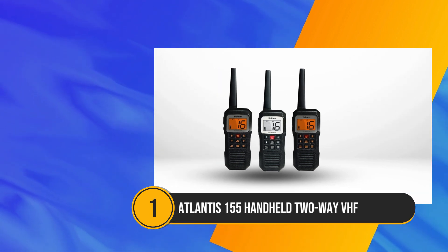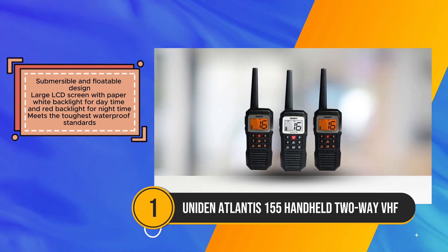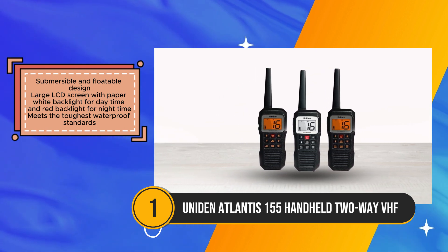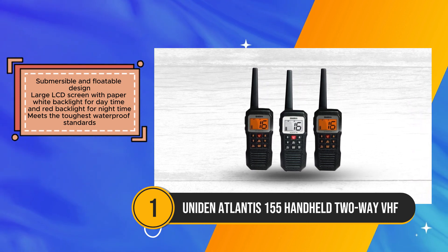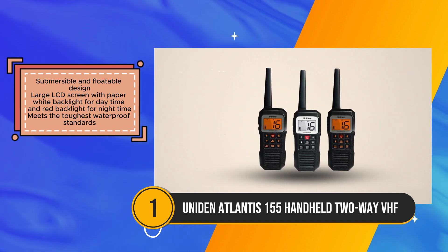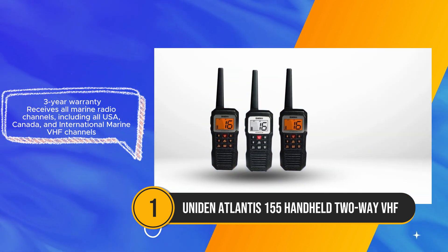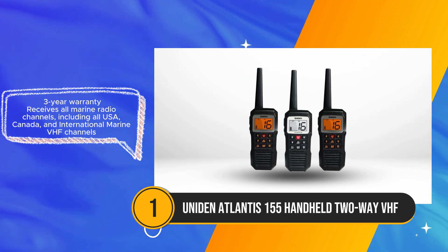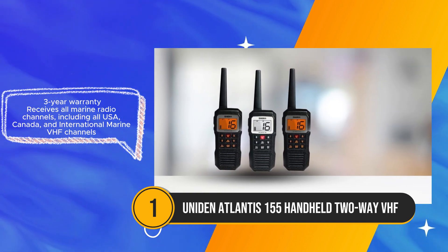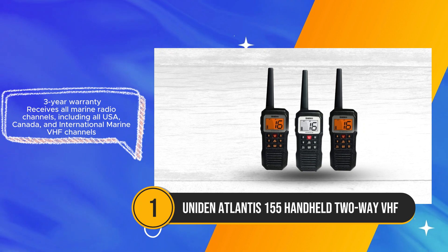The Uniden Atlantis-155 emerges as a trustworthy companion for maritime adventurers seeking reliability and durability in their communication equipment. Crafted with a submersible and floatable design, it ensures seamless operation even amidst waterborne challenges. Its adherence to the most stringent waterproof standards instills a sense of security, further complemented by a generous three-year warranty, affirming its commitment to longevity and customer satisfaction. Equipped with a sizeable LCD screen featuring both paper-white and red backlight options, this marine radio guarantees readability irrespective of the lighting conditions. Boaters can effortlessly navigate through its interface, aided by clear visibility both during daytime voyages and under the cloak of night.